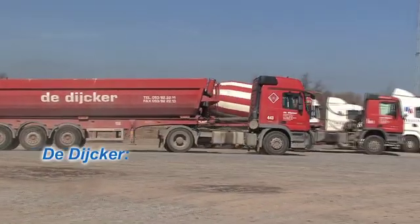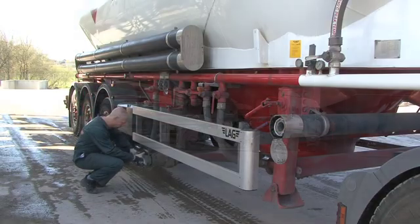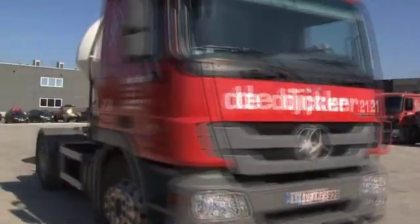The big client we work for is a cement company, and they told us they could give us some work for over 30 trucks a day. So we started looking at how we could make them lighter and how we could get more loads on the road.